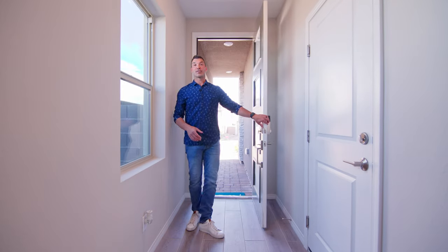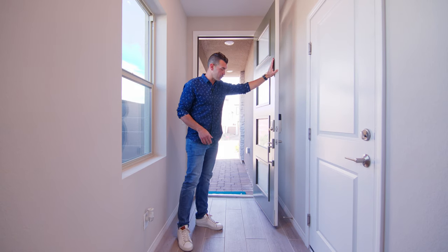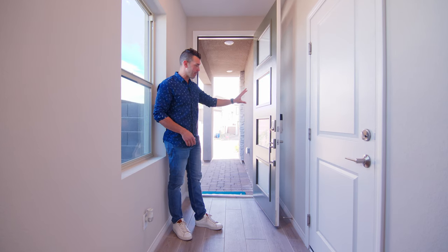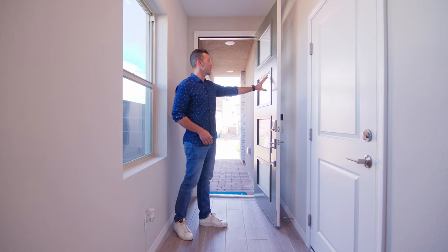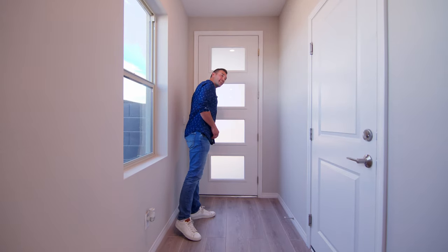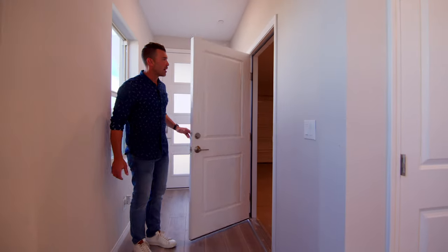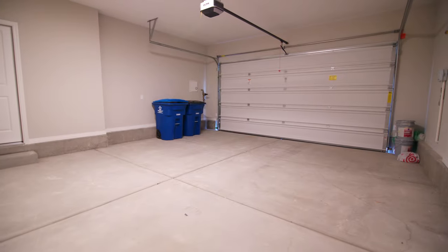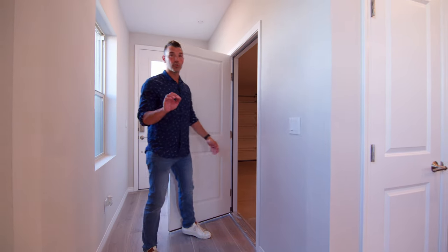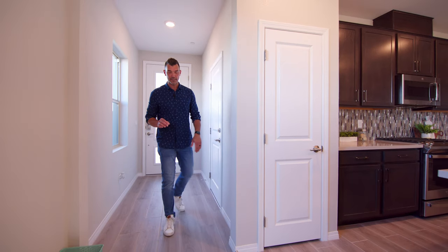As we enter the home here, we have nine-foot ceilings and eight-foot doors. This door was upgraded at the time of selecting structural options — you can see it has opaque glass, which is really nice, and an electronic keypad. Off to my left we have the entrance to the garage, tankless water heater, and the LiftMaster belt drive, which is really quiet. If you have a chain drive, you know what I'm talking about — you'll definitely notice the difference.